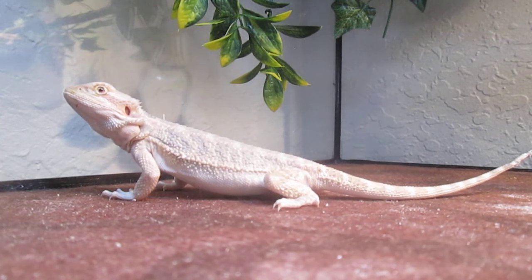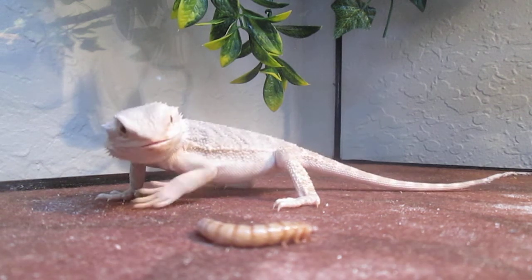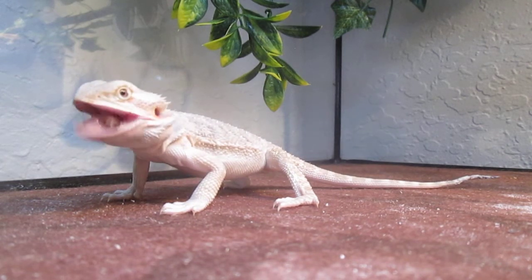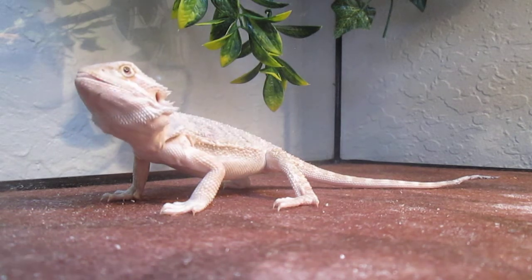The reason why I give her a clicker as a food call is so she doesn't freak out every single time something has gone into her enclosure, like when I need to clean or anything else.